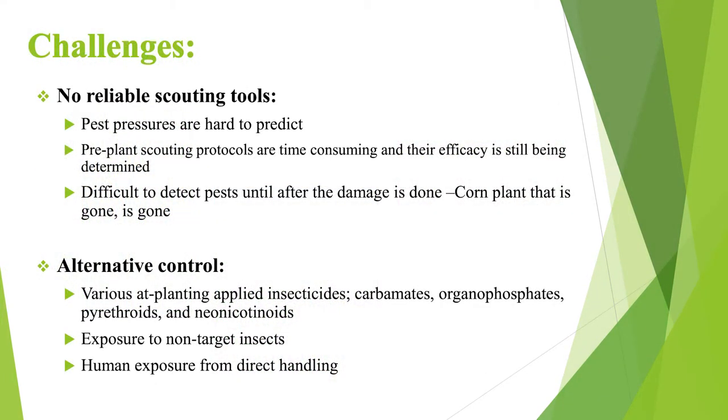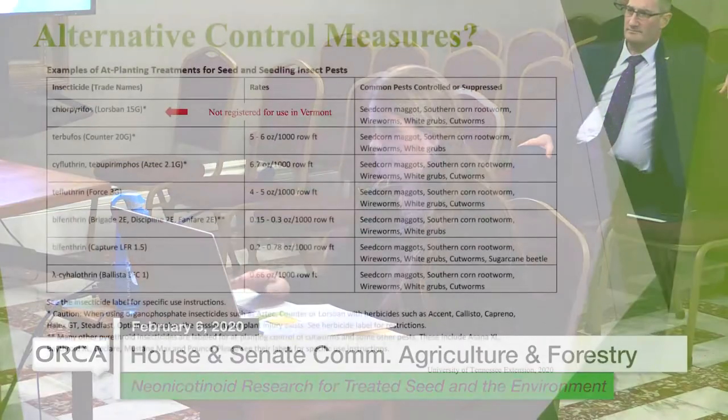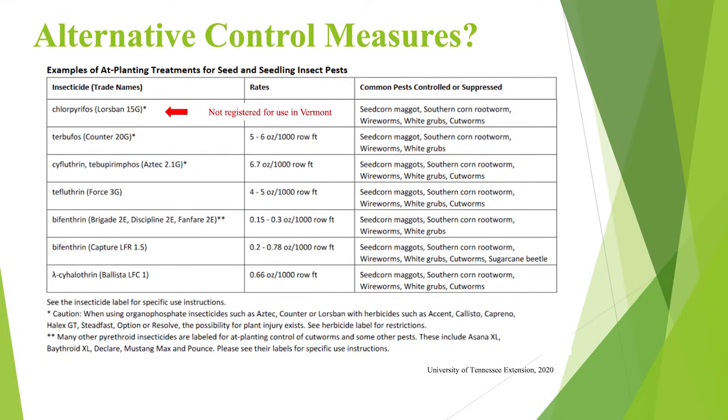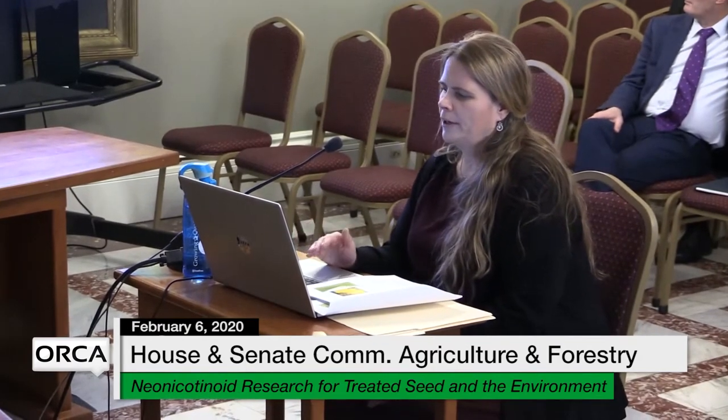Some of the challenges: pest pressures are hard to predict. The pre-planting scouting protocols available right now are very time consuming and their efficacy is still being determined. It's difficult to detect pest damage until the damage is done, and when a corn plant is down, 99.9% of the time it's not coming back up. There are alternative controls — various at-planting insecticides that can be applied, including carbamates, organophosphates, pyrethroids, and neonicotinoids. The problem is they can increase exposure to non-target insects and also human exposure.